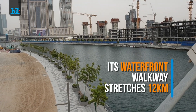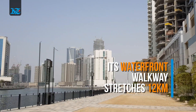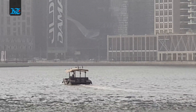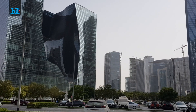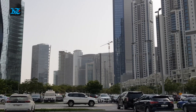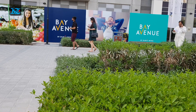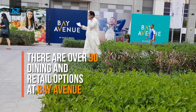It lies on the mouth of the new creek extension with around 12 kilometers of waterfront walkways. Situated in the middle of a cluster of 12 high-rise executive towers is the shopping complex Bay Avenue, which offers residents ample retail and dining options.